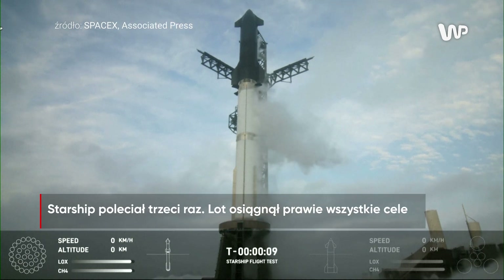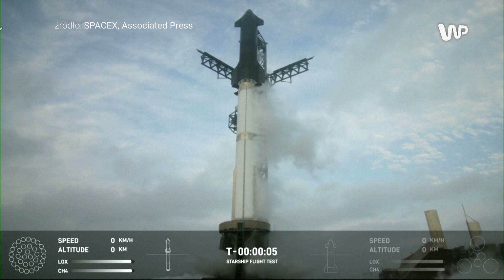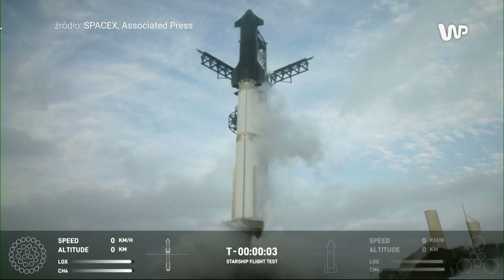Two minus ten, nine, eight, seven, six, five, four, three.